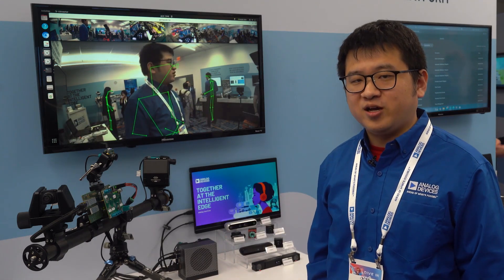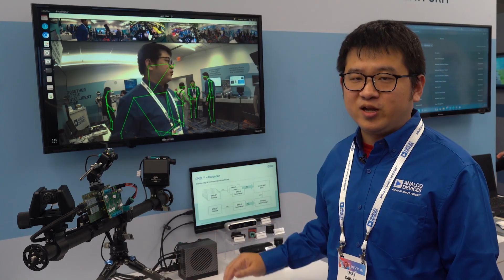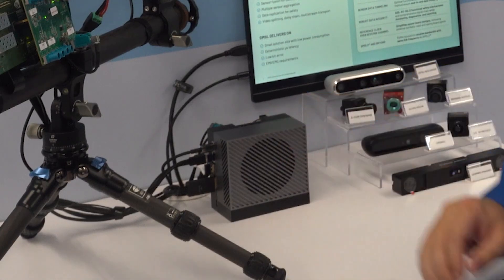These cameras are connected to a GMSL deserializer board, which aggregates video data and feeds it directly into the SOC's MIPI interface.